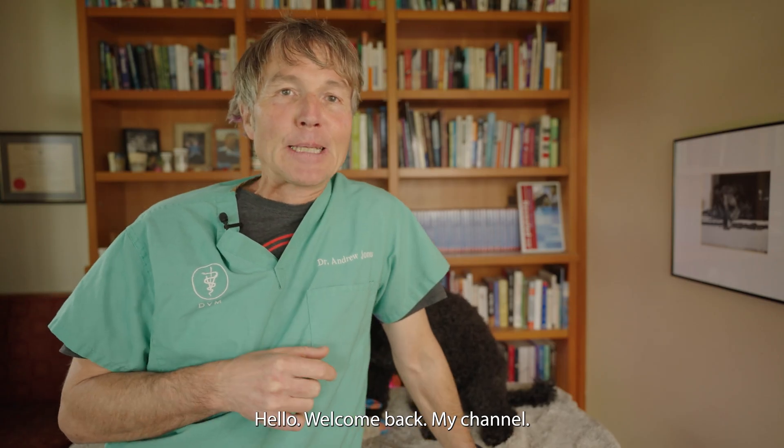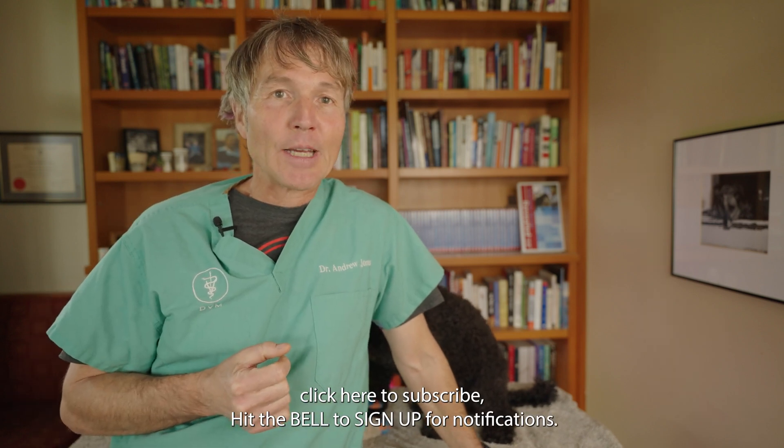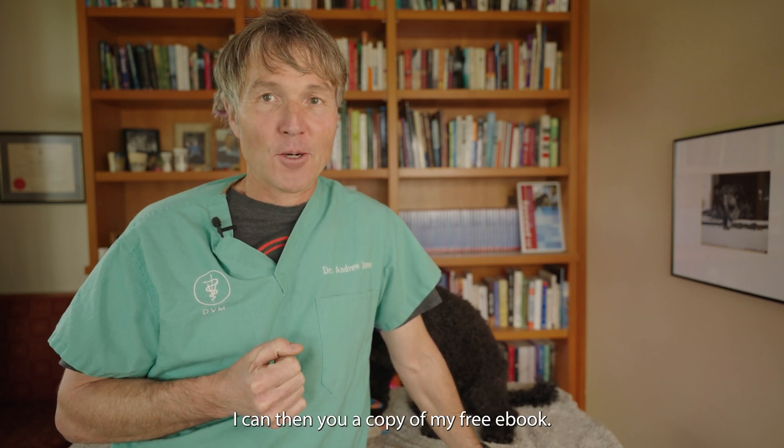Hello, welcome back to my channel. If you're new, welcome — click there to subscribe, hit the bell to sign up for notifications, and then when you click the link directly in the box below, I can send you a copy of my free book.